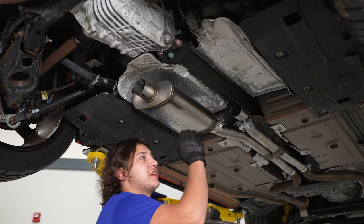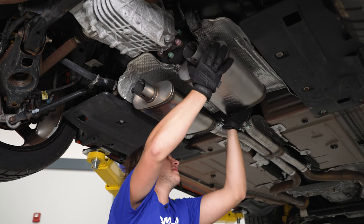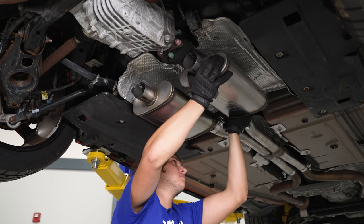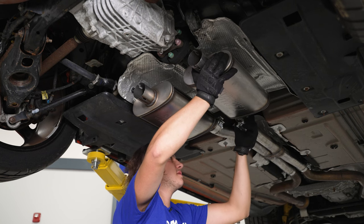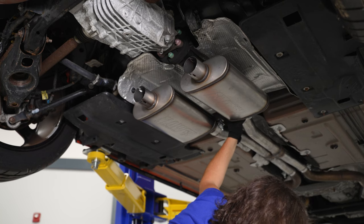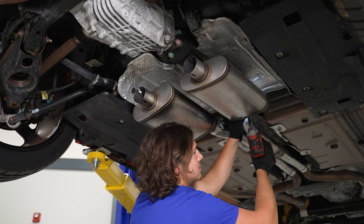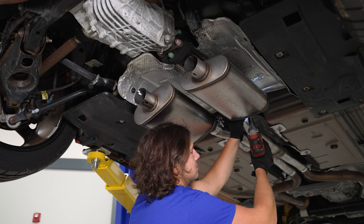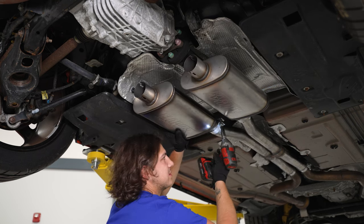It's the same process for the other side — slide it in, make sure it's even with the other muffler, slide your clamp over, and tighten it down so it stays up there.